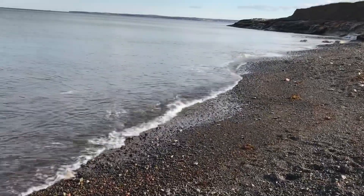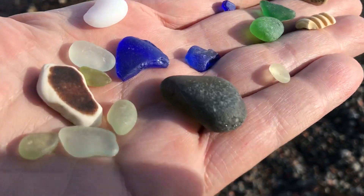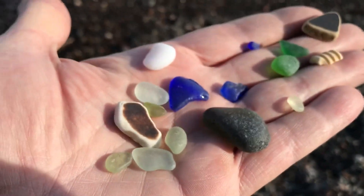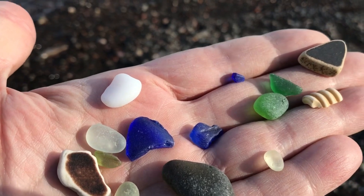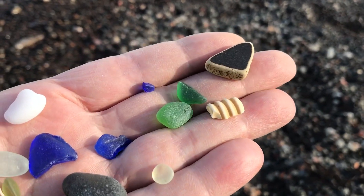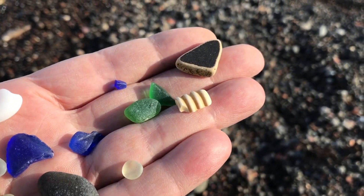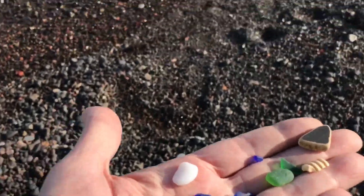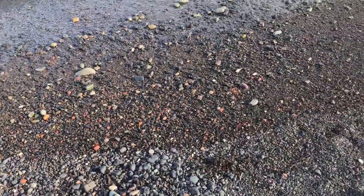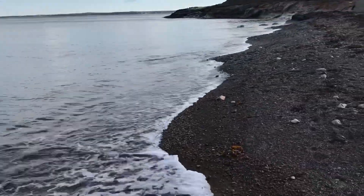Have one more quick look before I go, but this is what I found: that big, huge frosted olive there, some beautiful pottery, some small limey pieces, some milk glass, some cobalt blues, some other beautiful pottery, as well as greens and whites, and another piece of a spark plug. So some interesting finds here on the shores of Cape Breton Island today.